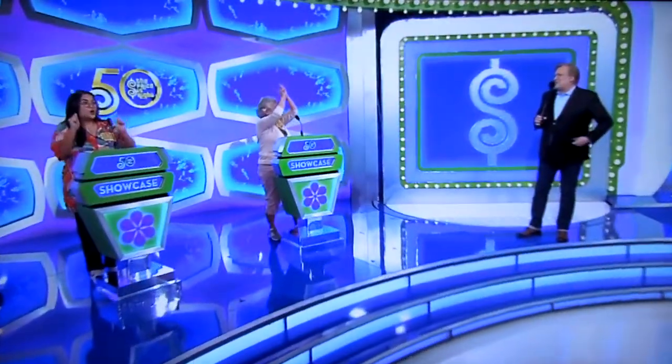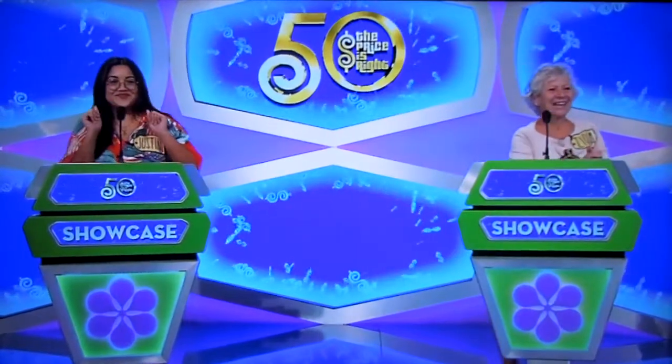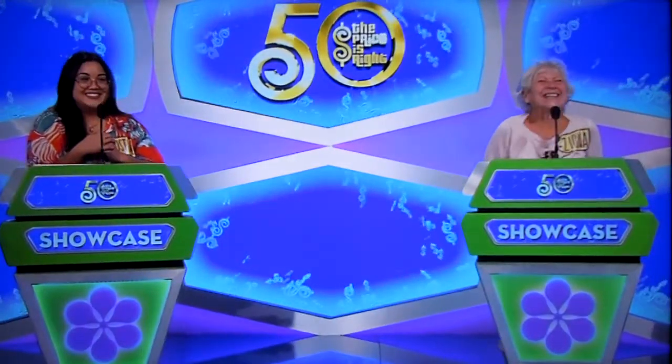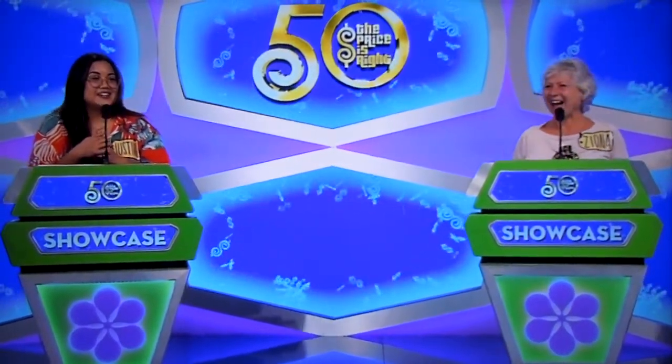Welcome back everybody, Justine and Ziona. Welcome to the Showcase Round, where we have two fabulous Showcases waiting in the wings. We do, Drew. Ziona and Justine, this Showcase is filled with prizes that turn the ordinary into the extraordinary.